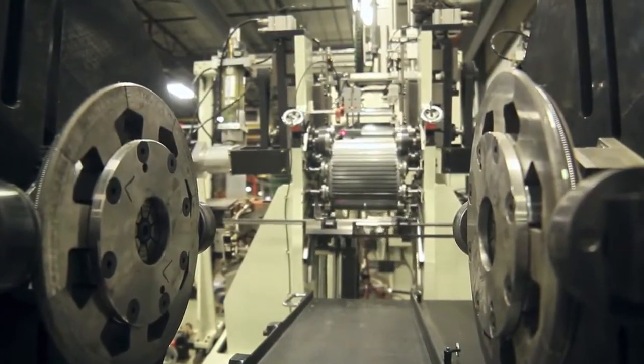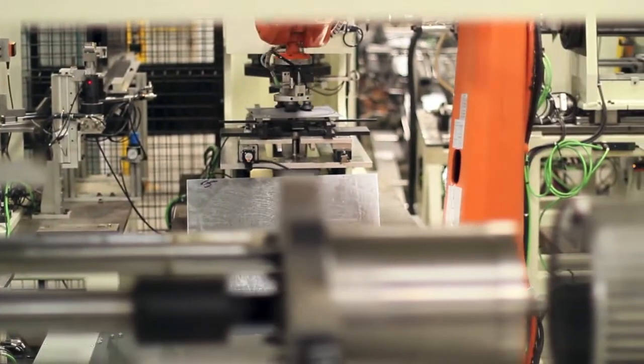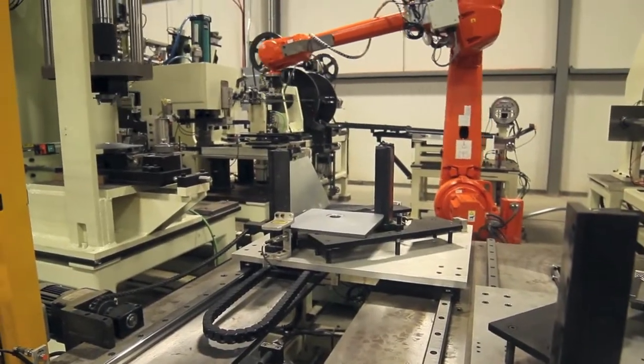This new, custom-made equipment takes advantage of the latest in manufacturing technology and robotics to provide the speed, accuracy, and quality required for today's energy efficient ventilation products.